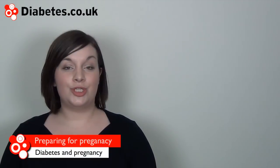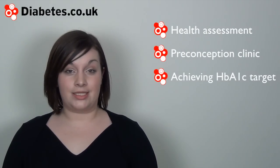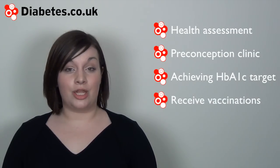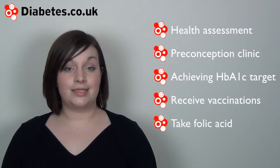It is important to prepare for your pregnancy. Preparation may include undergoing a health assessment, visiting a preconception clinic, achieving the recommended HbA1c for pregnancy, being vaccinated against illnesses such as chicken pox and rubella, and starting to take folic acid.